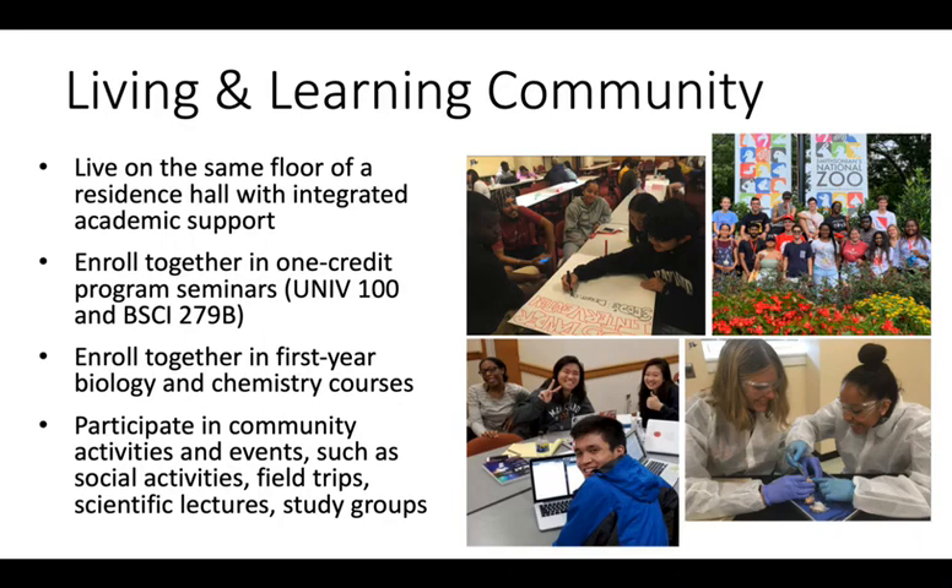Students enroll together in two one-credit seminar courses, one in the fall and one in the spring. The fall semester course, UNIV 100, is designed to help students learn effective study habits and increase their awareness of University of Maryland academic resources and co-curricular opportunities. The spring semester focuses on developing professional skills, exploring career opportunities, and gaining a deeper understanding of the process of learning within the university environment.